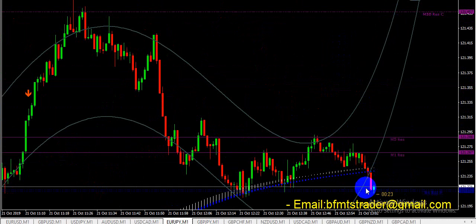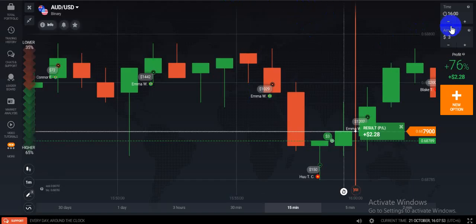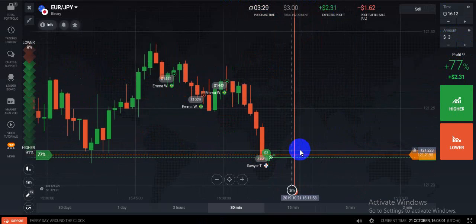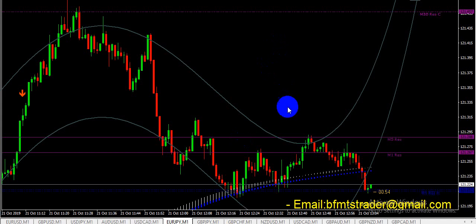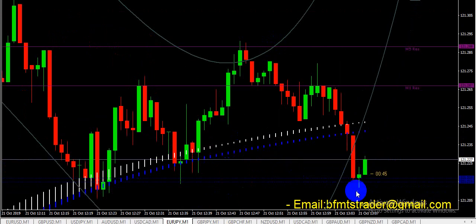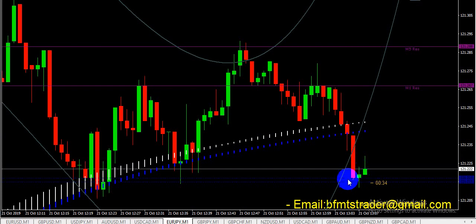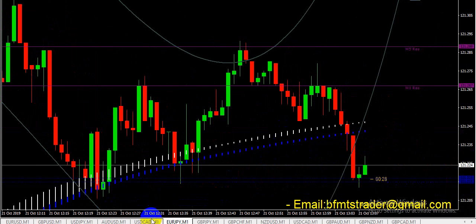There is a five-minute support level. This is EURJPY. If we look at this currency, you can see this is a five-minute support level. That is the region I intended to call it here for five minutes — let's see what finally happened.